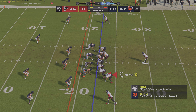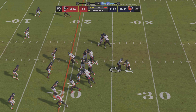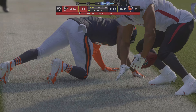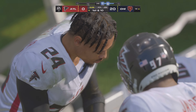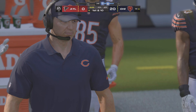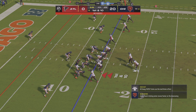From the 22, here's 2nd and 3. A give left side to Robinson — he'll get inside the 15, down to the 14-yard line. Nine yards and a first down — a nice crisp run. I wonder if the defense might have been loosened up a little, anticipating a pass instead of the run they got. And now it looks like they're going to be in the hurry up.